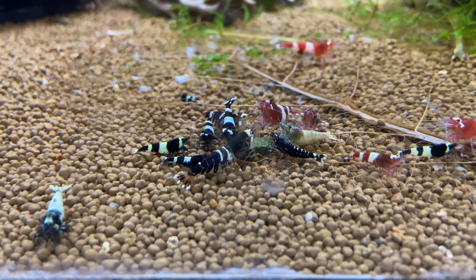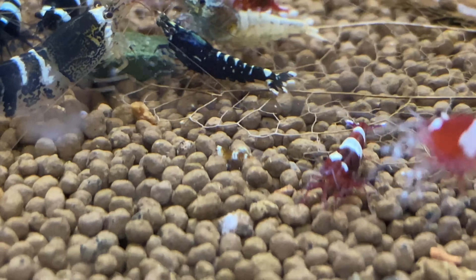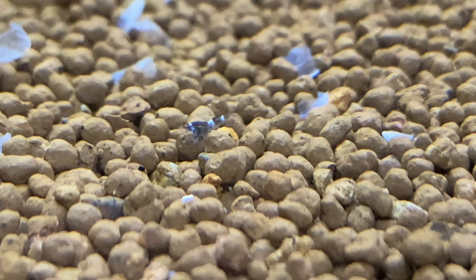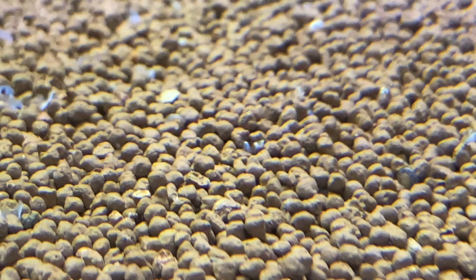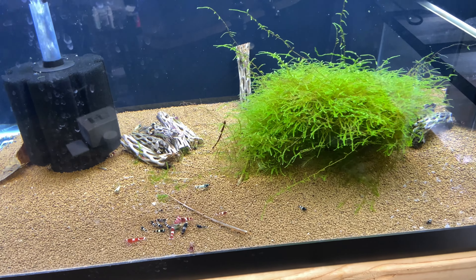This here is the mixed tank. There are way more babies in here than I probably think there are — there are crystal reds. That one almost looks like a shadow panda. There are some more crystal reds over here, and there's a ton up in the moss. There are a lot of shrimp in this tank and it's a 40 breeder, so they'll be able to grow pretty fast.